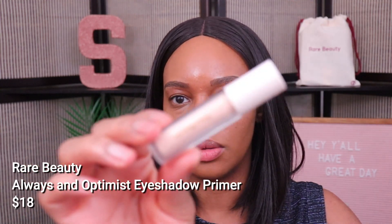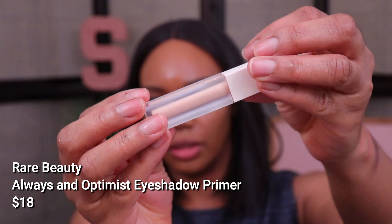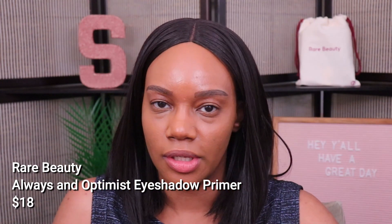Let's talk about the eyeshadow primer. I actually was not going to get this — the Always an Optimist Primer. The packaging looks just like their lip balms and liquid eyeshadows. I already have a couple of primers I really like, but I wanted to try this out. It's a hydrating primer and I don't know how I feel about that. You definitely don't want your primer to feel drying, but I don't see how a hydrating primer is going to work for me with oily eyelids to keep eyeshadow from creasing.